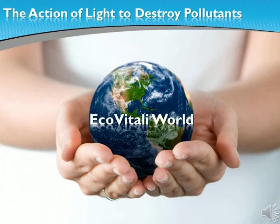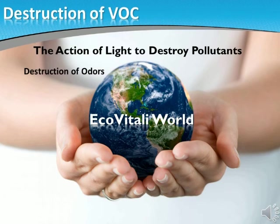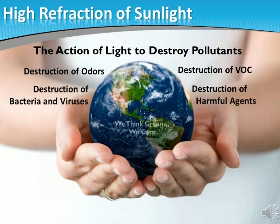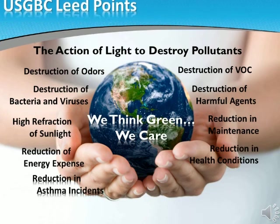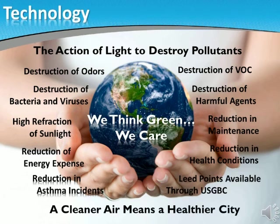A new technology that has been tested extensively for three decades now is coming in the form of products that use the action of light. Products created to destroy pollutants, bacteria, volatile organic compounds, stop harmful gases and with the added benefits of high refractivity of light, reduce energy expenses while improving indoor and outdoor air quality. A true green group of products that will change the way we live and breathe in our cities and farms.